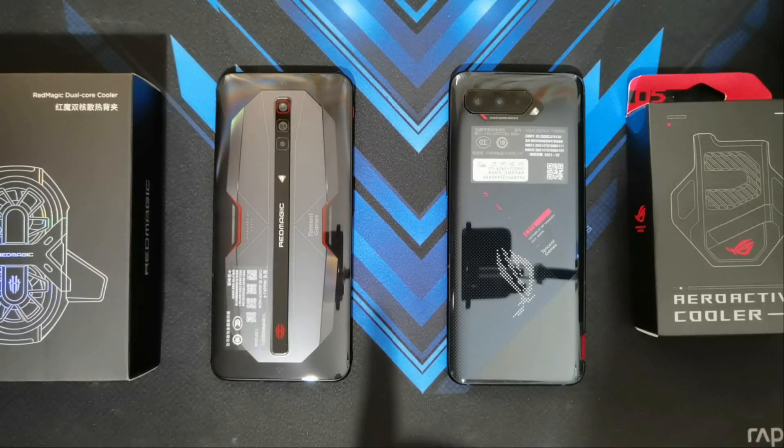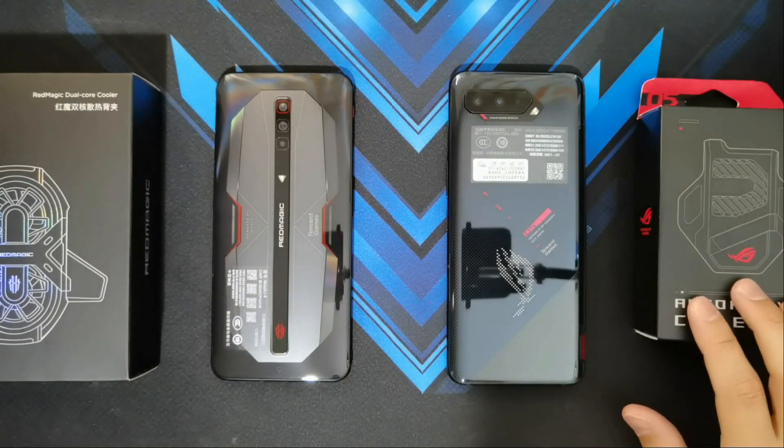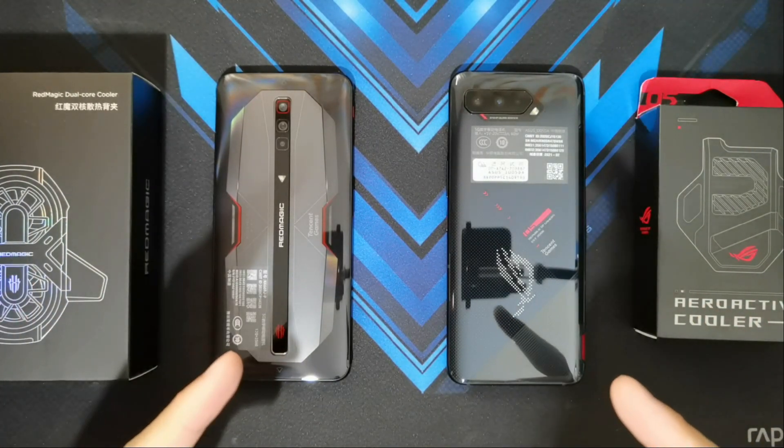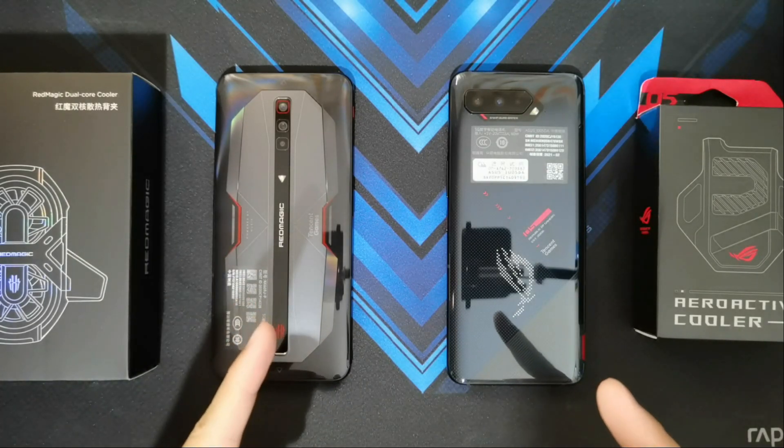Hey guys, welcome back to another video. This is Eric from Migat Tech. I've recently unboxed the Asus ROG Phone 5 and the Nubia Red Magic 6 Pro. And I guess the question on people's mind right now is which phone is the faster phone or the better gaming phone?